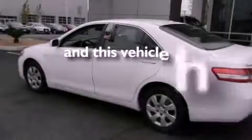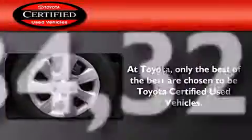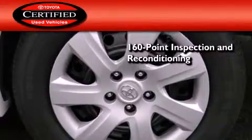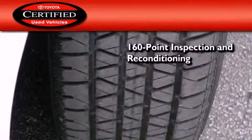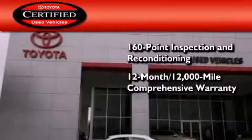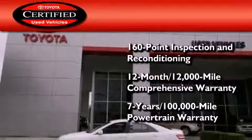This vehicle has less than 35,000 miles. Toyota's certification includes a 160-point inspection and an extensive reconditioning process, plus a 12-month, 12,000-mile comprehensive warranty, and a 7-year, 100,000-mile powertrain warranty.